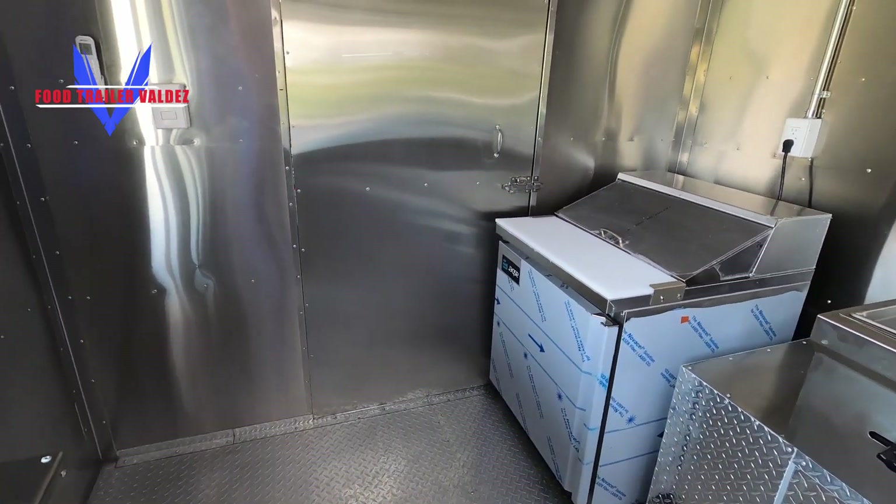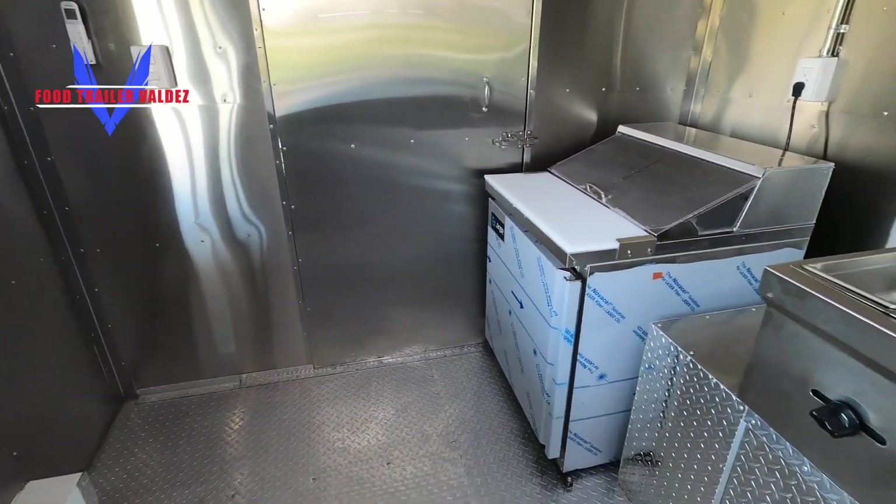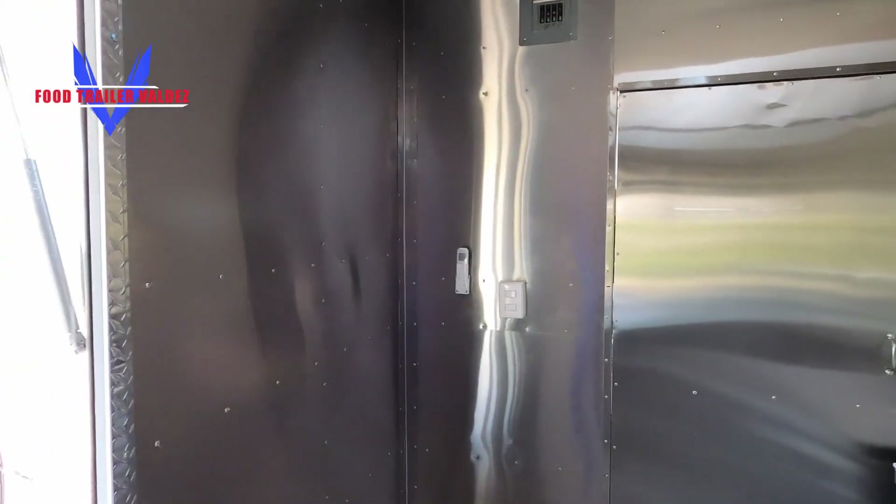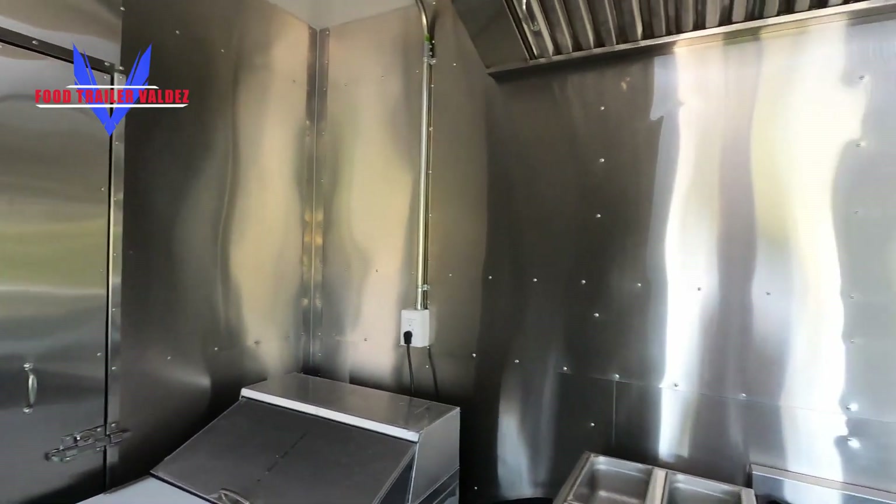Hello, good afternoon. This is Alfred over here at JA Autos. I'm just taking a quick video of the inside of this trailer. It's got stainless steel all the way around. It was actually one of the trailers we have here in the lot.